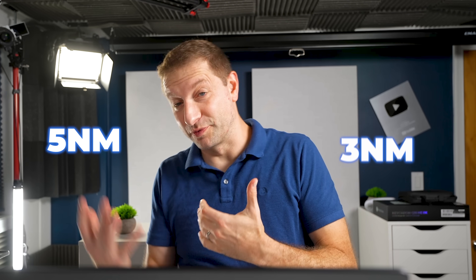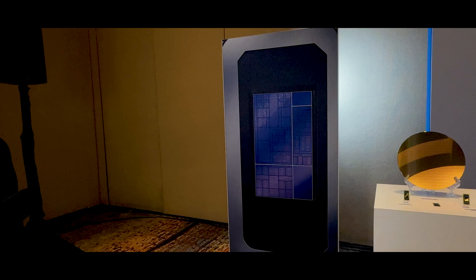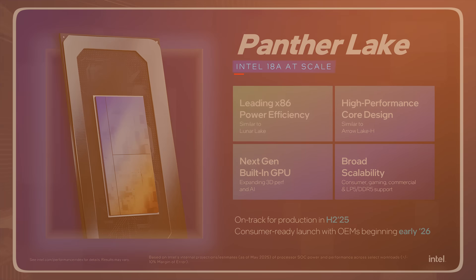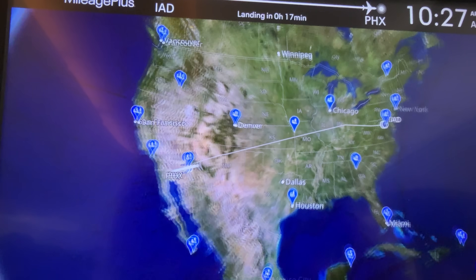You might have heard about 5 nanometers, then 3 nanometers coming out of TSMC. Well, this is Intel's new Panther Lake — not 5 nanometers, not 4, not 3: 18 angstroms. They needed to switch to a new unit because we're getting pretty small now. It's smaller, it's denser, and it could change how our laptops feel when we build code and run local models. Last week I visited Intel's Arizona FAB.